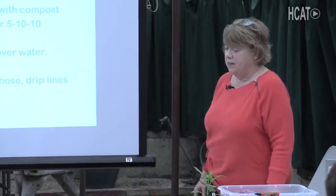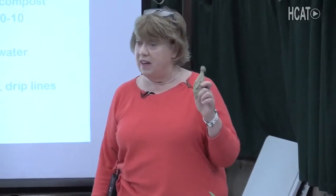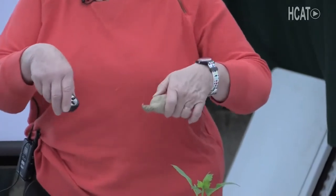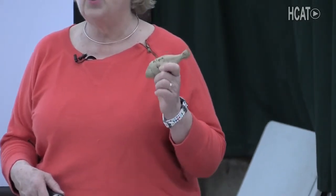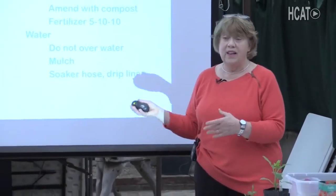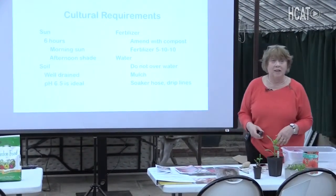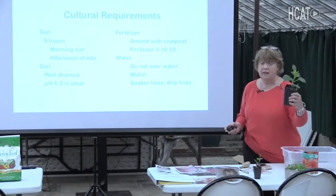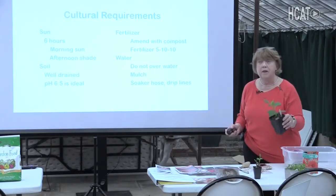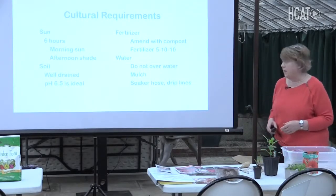If dahlia tubers get too wet, they rot. When you plant tomatoes you drench them with water — don't do that with your dahlia, because the tuber could rot. If we get really heavy rain after planting, sometimes smaller tubers won't make it. But that doesn't mean they don't need water. Once your dahlia gets to be about this height, you're going to want to water it. I use soaker hoses, and if you don't have natural rain, maybe water an inch a week.